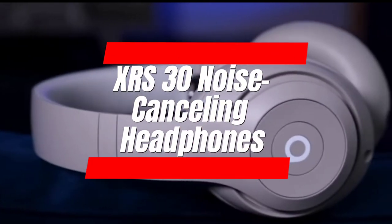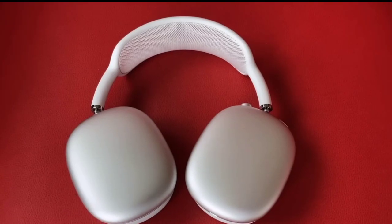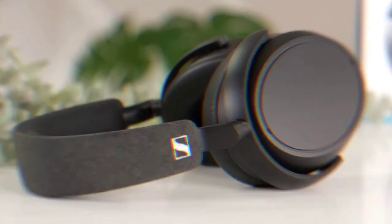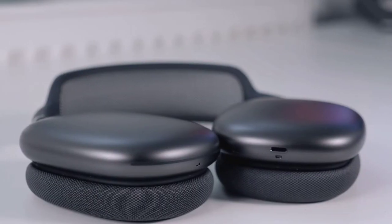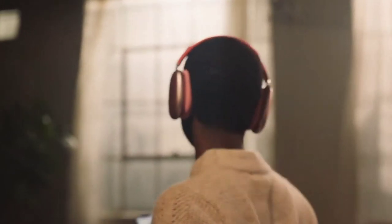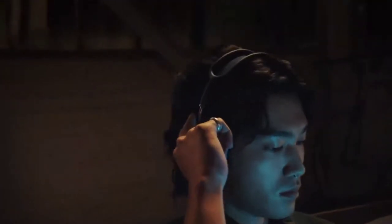Number 6: XRS 30 Noise Cancelling Headphones. Shut out the world and dive into your audio haven with the XRS 30 noise-canceling headphones. The price is about $199.99. Block up to 40 decibels of noise, letting you focus on music, audiobooks, or podcasts without distractions. Enjoy long-lasting battery life and a comfy design for all-day wear, whether you're commuting, working, or unwinding. Find your sound oasis with the XRS 30s.